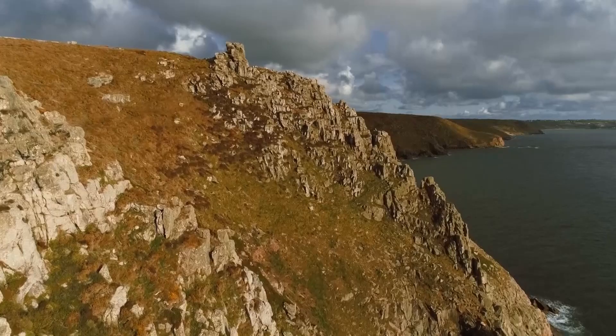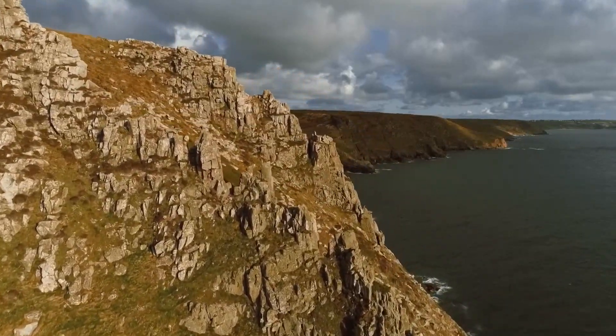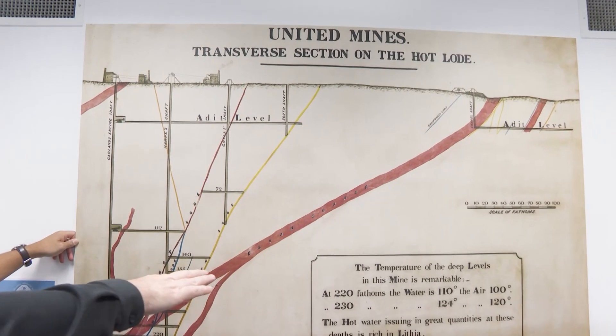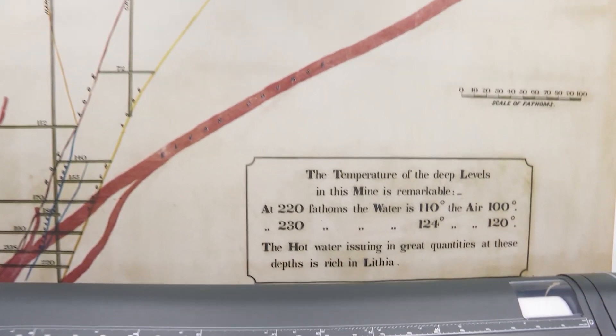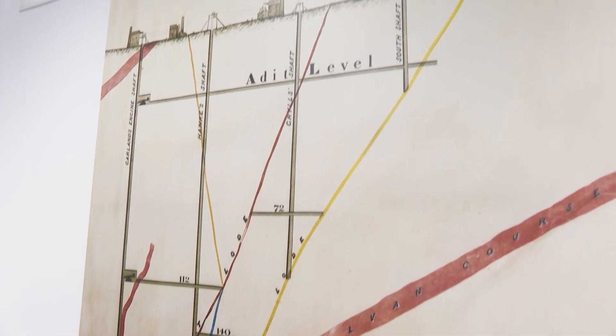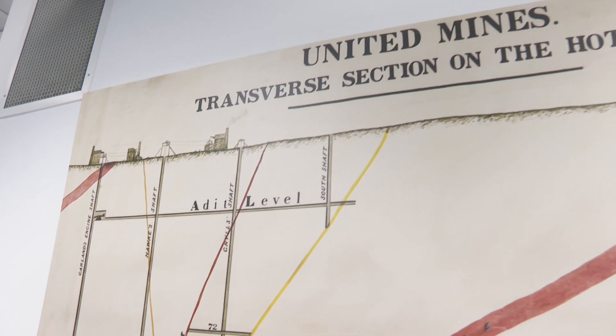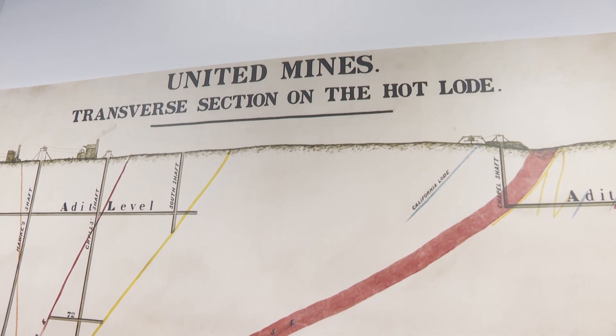Lithium was first discovered in Cornwall in 1864, but back then no one needed it. It mentions in the bottom right that the hot water issuing in great quantities at these depths is rich in lithium. It was tested by a Professor William Miller, who realised the water has lithium in it — but of course they didn't know what to do with it back then. No one needed lithium. Exactly. It was considered useless.